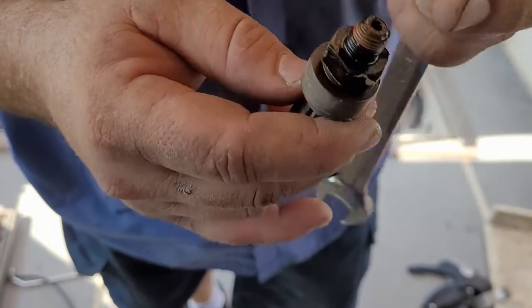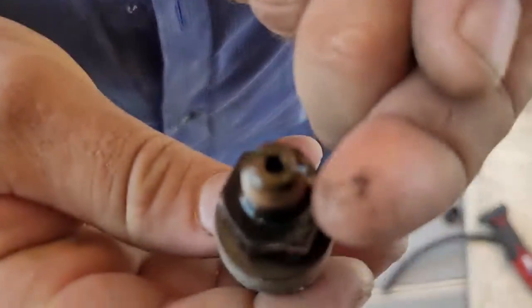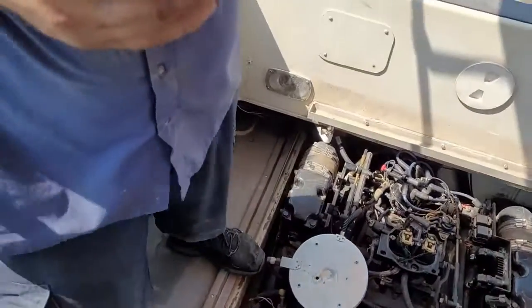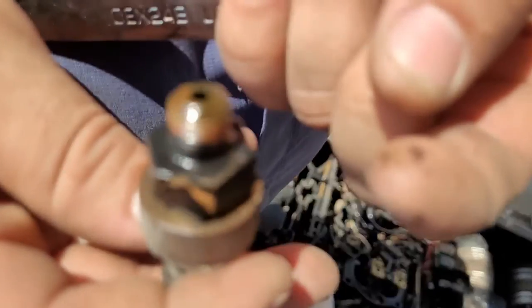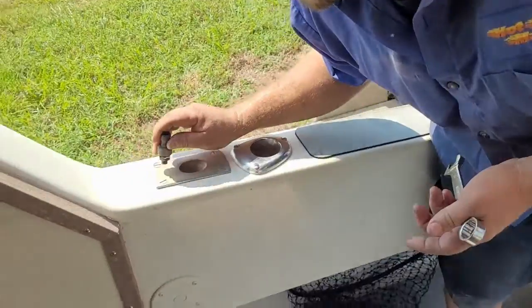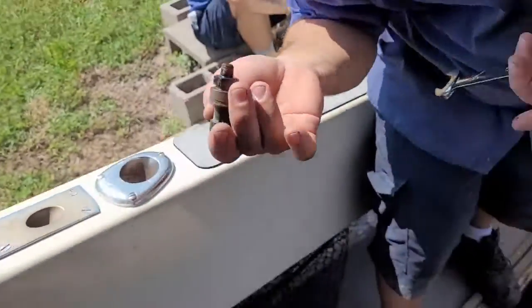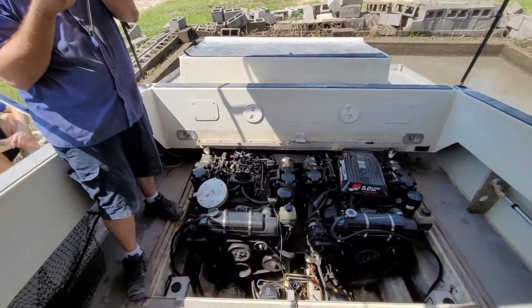He just took the fuel pressure sensor off. If you can see on the end of his finger — that crap is old gasoline residue. So we might just have a throttle body that needs to be cleaned out. That's just a pressure sensor port — a little trash isn't going to hurt it. But let's get a fuel pressure test done and go from there.